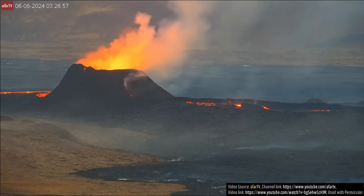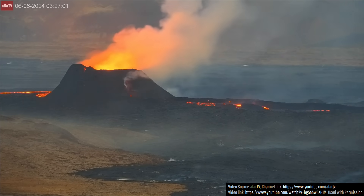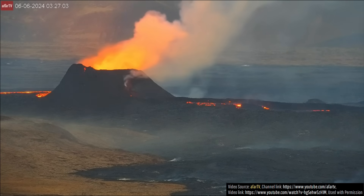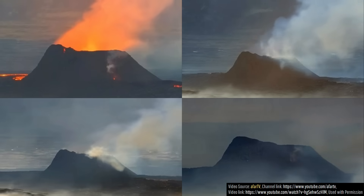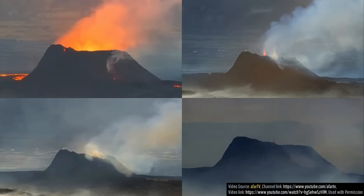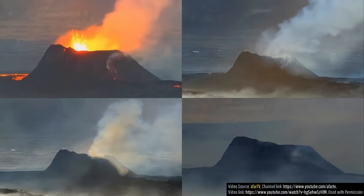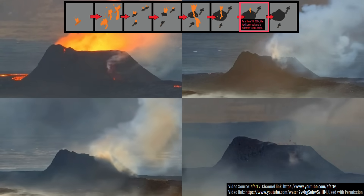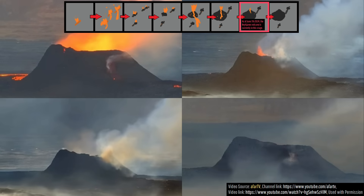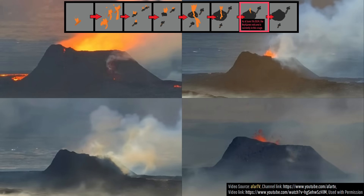Over the next 24 hours, the northern of the two remaining spatter cones ceased all activity, with only the southern, taller spatter cone remaining. This vent, while slowly continuing to grow, has dramatically decreased its eruptive output during the last 12 hours. My interpretation is that the current eruption has entered its final and weakest stage of its eruptive cycle, though I want to remind everyone that this stage can potentially last for months.